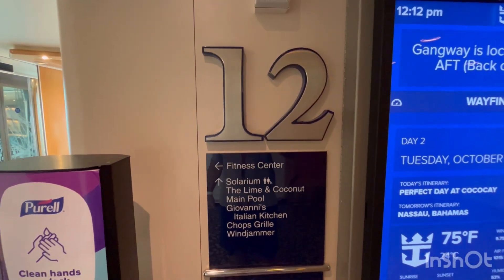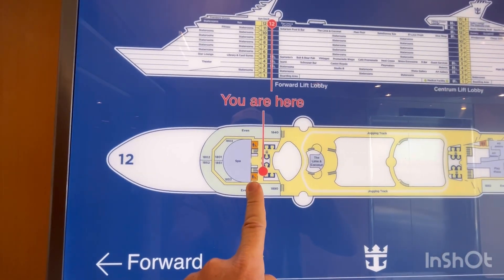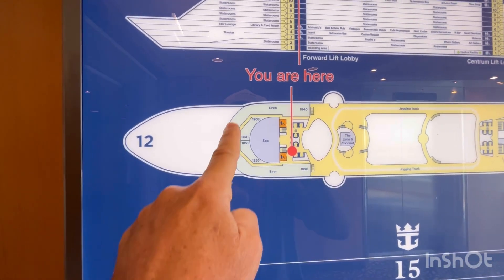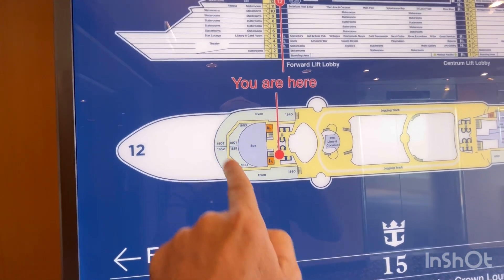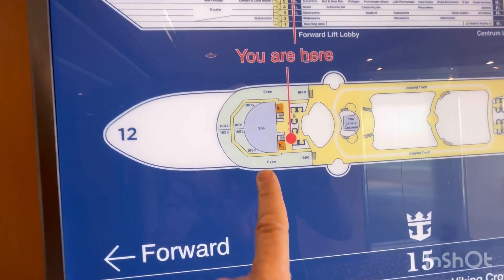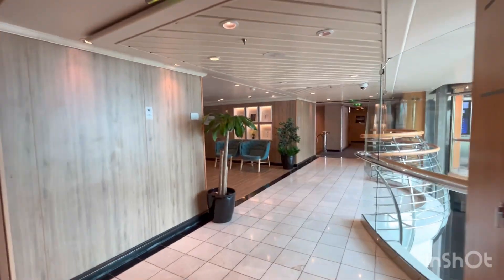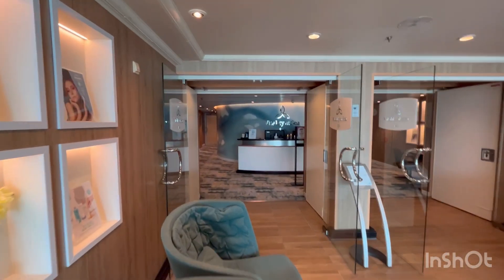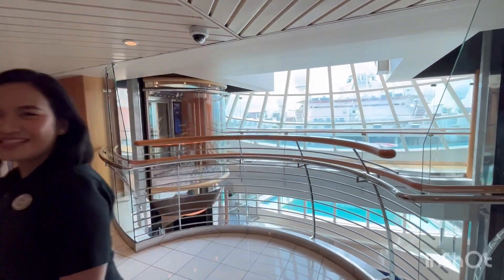How about Deck 12 on Freedom of the Seas? We are at the front of the ship and we have basically the spa here. But these are all those new staterooms — these were previously part of the spa and they have balconies and ocean views. They're newer, bigger, and very nice — I highly recommend them. Here is your Vitality Spa to book your spa appointments. That is the Vitality Spa and she can give you your massage as well.